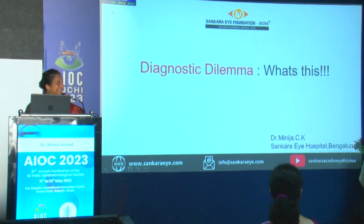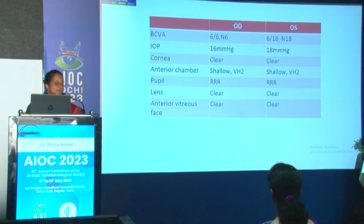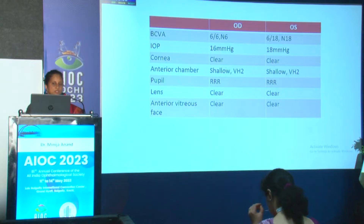I thought you should mention the title. So mine is a 41-year-old male who came with complaints of redness in both eyes since 20 days and diminished vision in the left eye since 5 days, with no significant history in the past. On examination, the right eye was normal except the anterior chamber was shallow with Van Herick grade 2. The left eye had 6/18 N18 vision.